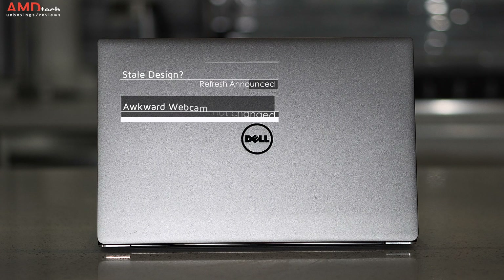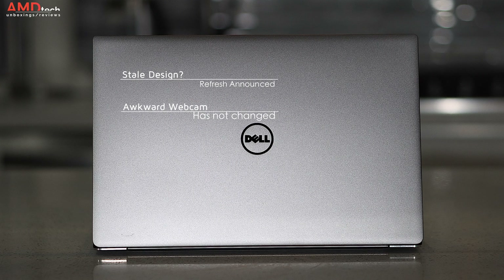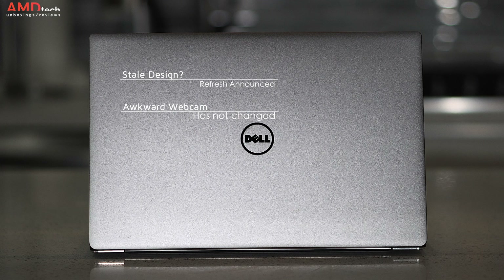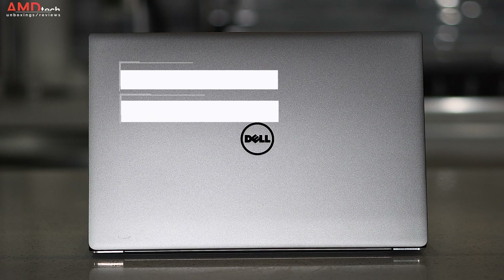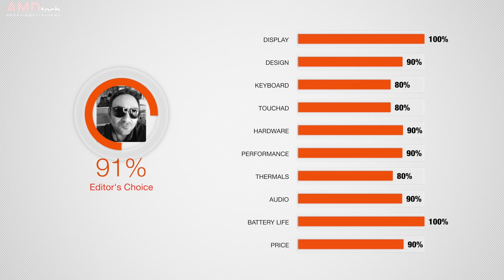If you want a refreshed design, Thunderbolt 3 with four lanes, and the latest and greatest, hold out for the new one — I'll be reviewing it soon. But you really can't go wrong with the 9360. I picked mine up for $750, and to me that is a steal considering the excellent display, excellent battery life, and excellent performance with a tried-and-true design. I'm giving this a 91, earning the AMD Tech Editor's Choice for the 13-inch laptop category — making this worth your money.